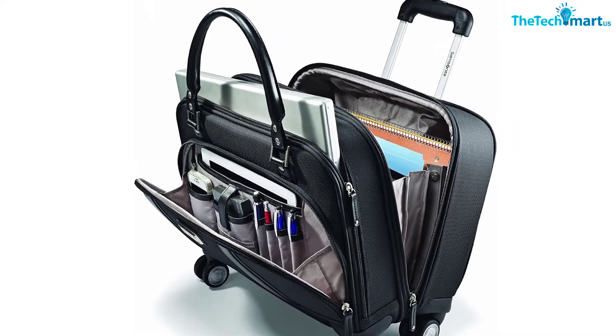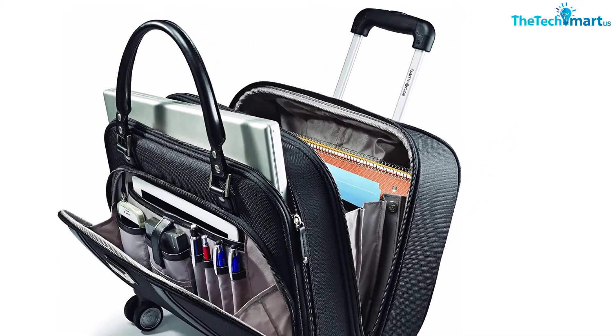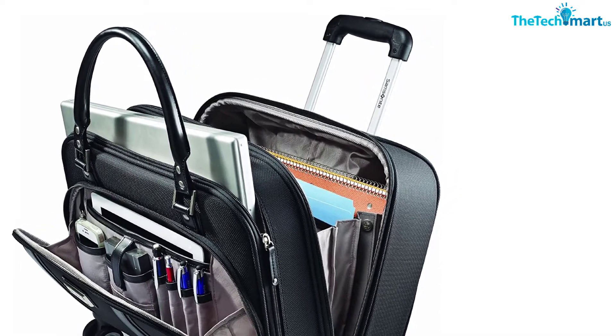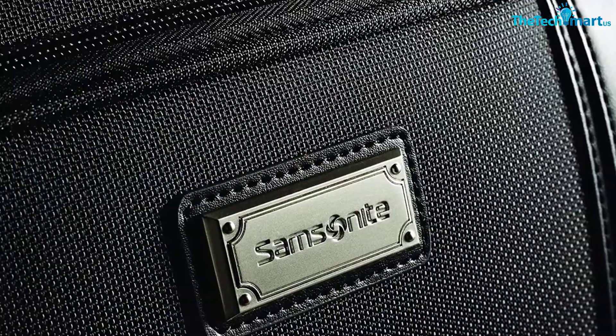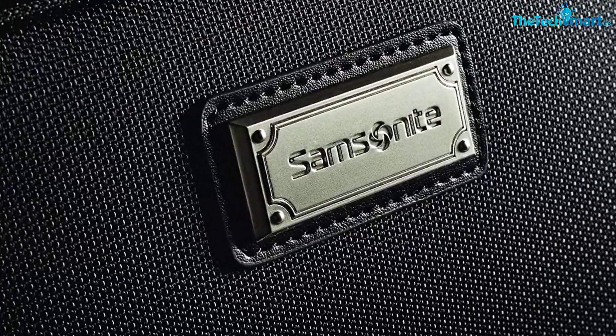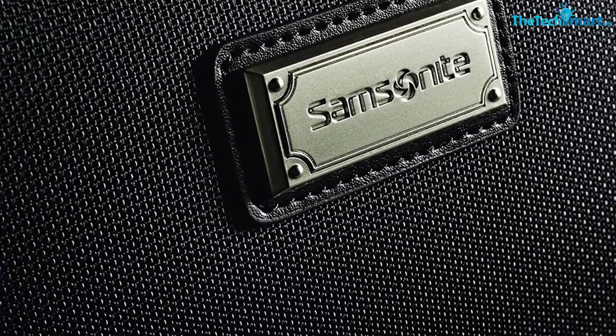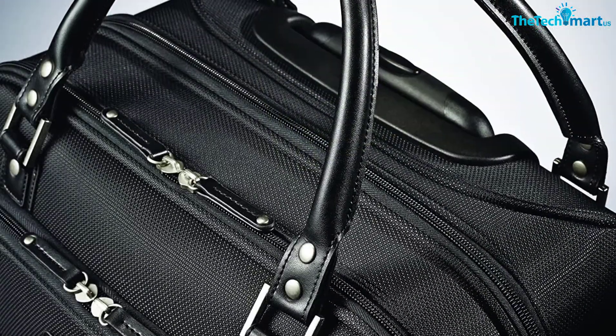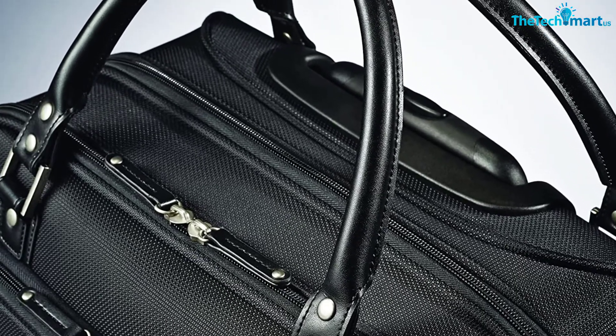The front utility pocket is a catch-all for pens, IDs, makeup, and other quick-access items. Unlike most wheeled briefcases, the telescopic handle is integrated into the structure of the bag — it doesn't protrude and doesn't look separate from the bag, much like your regular spinner luggage. The briefcase can also be carried with its grab handles that can be corded together.